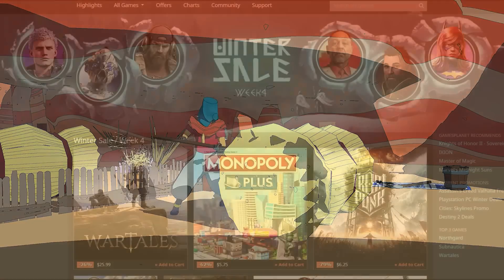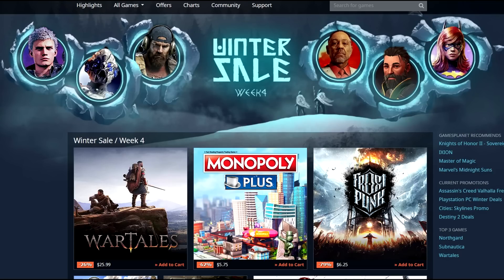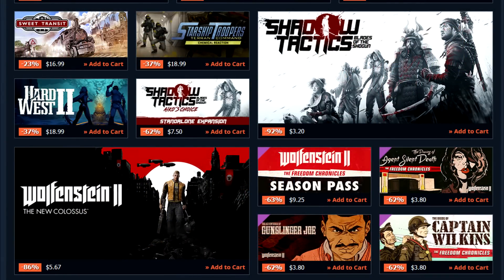Moving on from that, I do want to highlight that GamesPlanet has got a great winter sale going on themselves right now. They've got some fantastic deals available in their winter sale week 4 page. You can find a lot of the good stuff they've got discounted. Right off the top I do see Digimon Survive, 40% off for $36. This came out earlier this year, back in July.